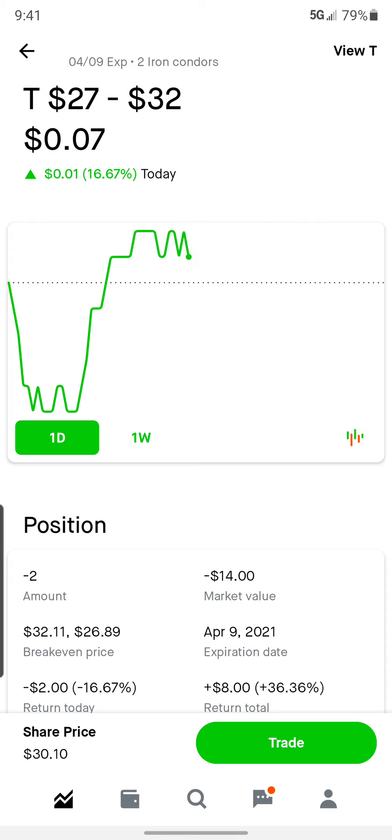Alright guys, if you have any questions on that — it is super straightforward. Let me know down in the comments and I will do my best to answer them. Other than that, I hope you guys have a great day. I hope Jerome Powell has some positive news for us as far as the market is concerned. Make a lot of money. Thank you.